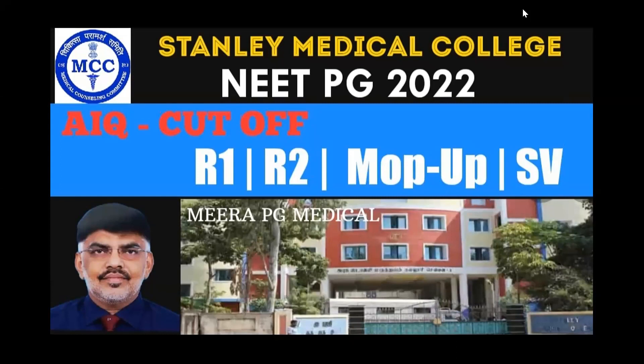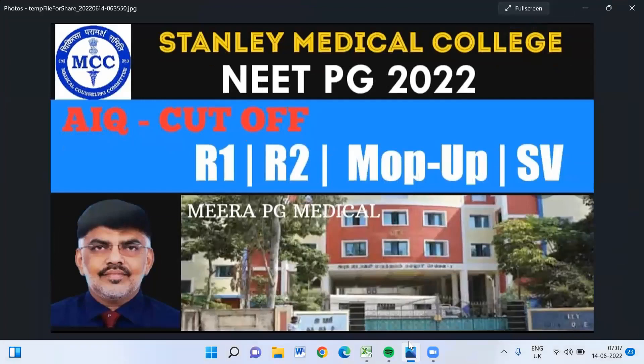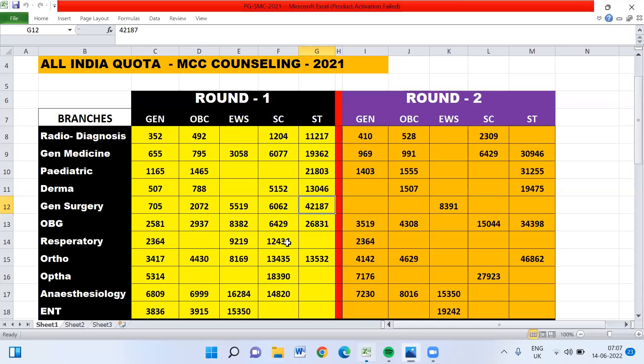Stanley Medical College is a world-renowned college. Here we are going to see the 2021 Round 1, Round 2, Mop-up Round, and Stray Vacancy Round cutoff marks, which will definitely help you for 2022 admissions.